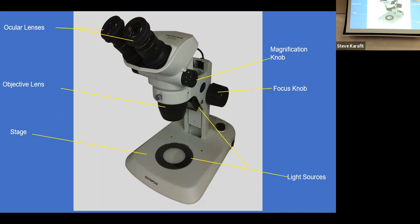Let me walk you through the important parts. Up at the top where you put your eyeballs, those are the ocular lenses, also sometimes called eyepiece lenses — they have 10x magnification. They often have little numbers on them because if one eye has a different prescription, you can adjust them independently. The lenses also move apart or together to adjust for how far apart your eyes are, to help customize it to your face.